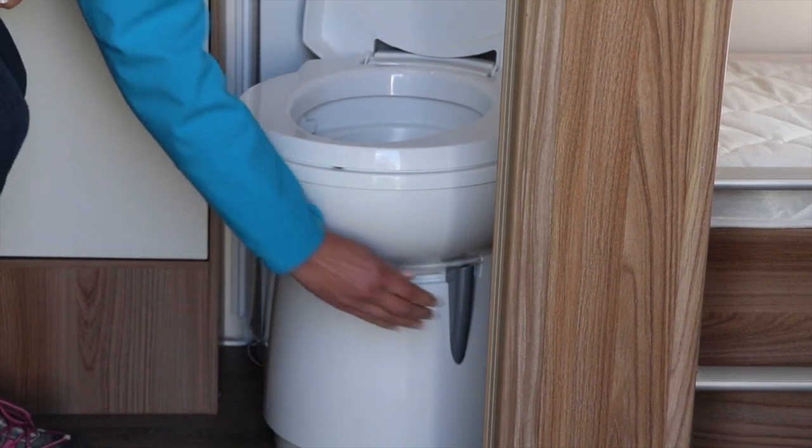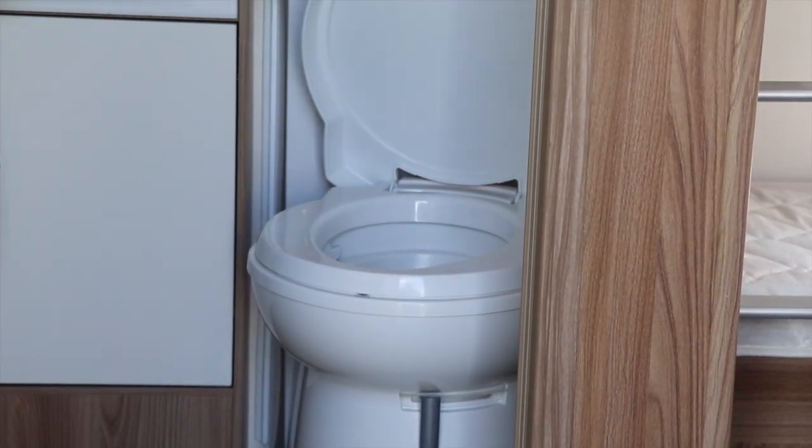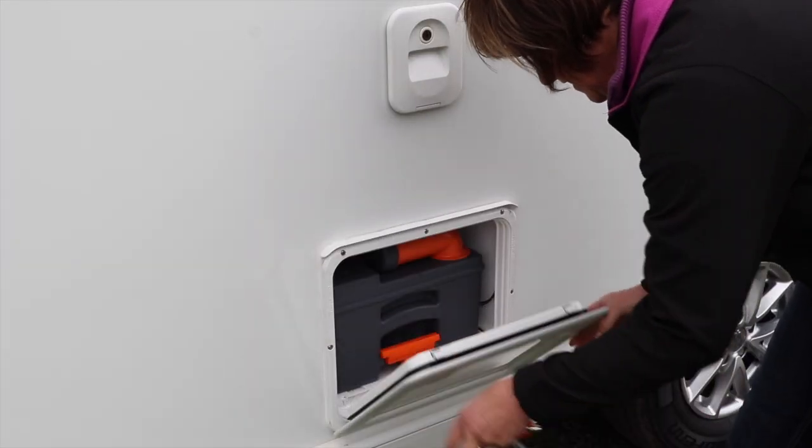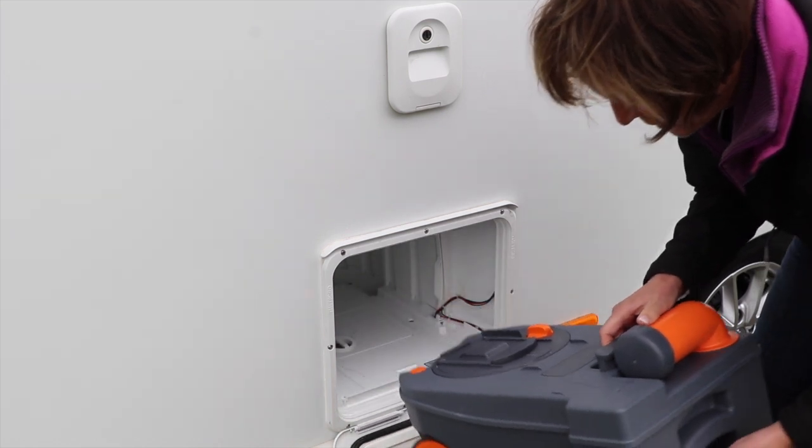To empty the toilet cassette, make sure the hatch lever is closed — you won't be able to remove your toilet cassette without doing this. Then pop outside and remove the cassette from the housing. Some people like to wear gloves to keep hands clean.